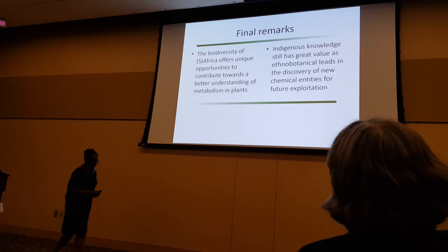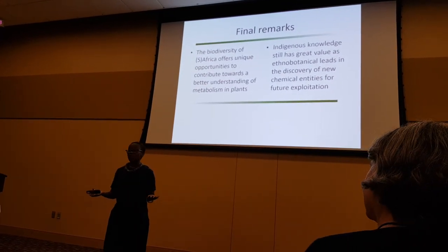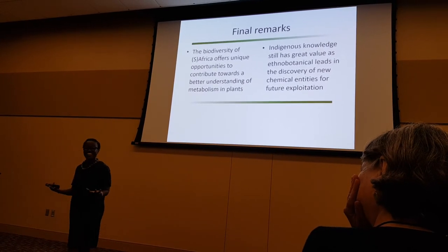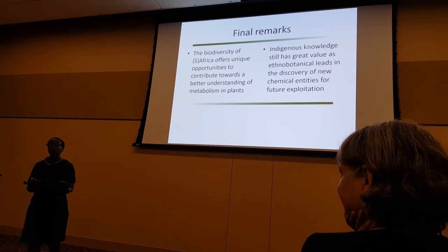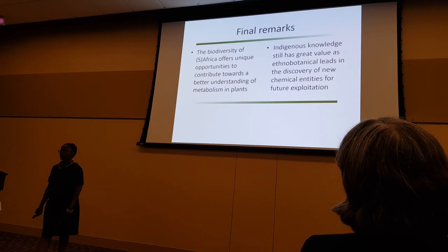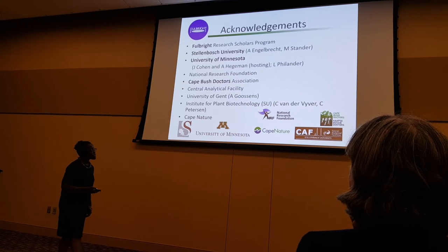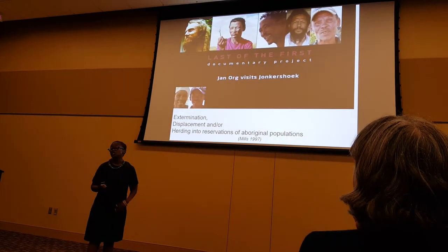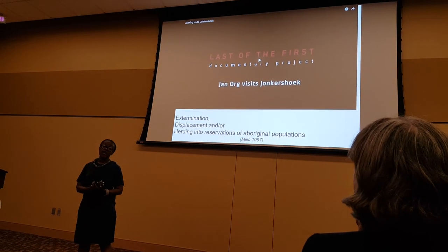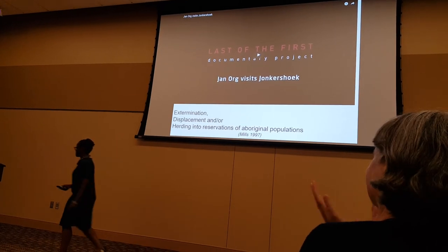I think that brings me to the end of my time. I hope with these few examples I've been able to convince you that South African plants are interesting and exciting, and that the people of South Africa hold a very ancient knowledge which is of great value in discovering new chemical entities. I would like to mention this group of people, because these are the custodians of the knowledge that I exploit and study in the laboratories. Thank you for your time.